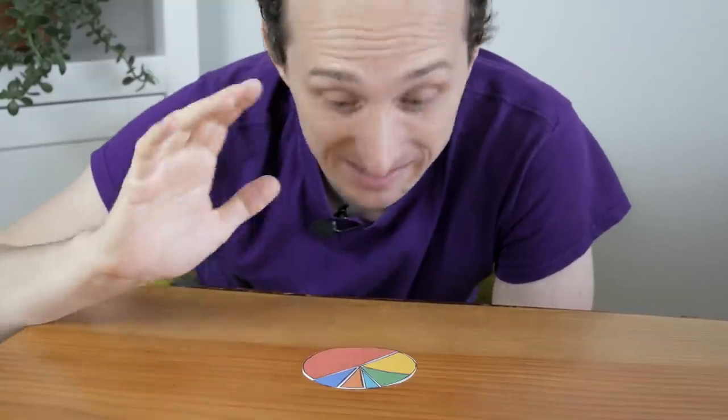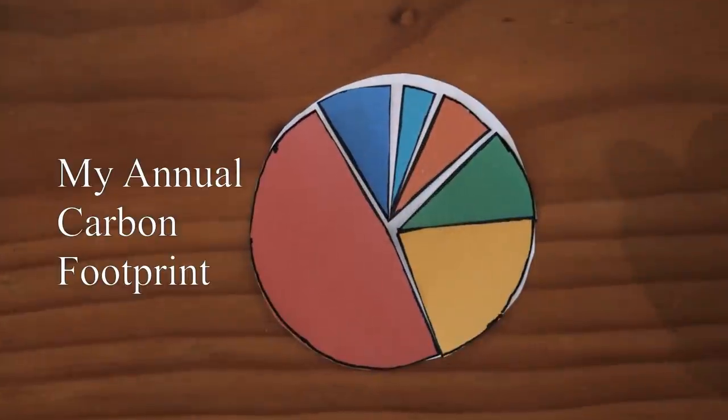This pie graph represents my entire annual carbon footprint. It's a running tally of all the ways my day-to-day actions produce greenhouse gases that contribute to climate change. And for better or for worse, my footprint is pretty different than the average person's.